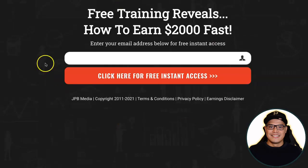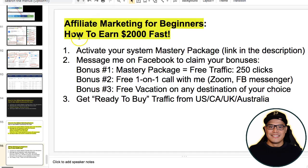I will also put the link in the description of the video so you can go to this training — it's called 'Free Training Reveals How to Earn Two Thousand Dollars Fast.' All you need to do when you go to this page is put your email address and click on 'Click Here for Free Instant Access,' follow the steps, and you should be able to copy and paste my campaign to start getting the big two thousand dollar commissions.